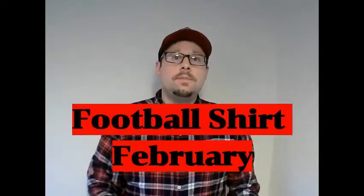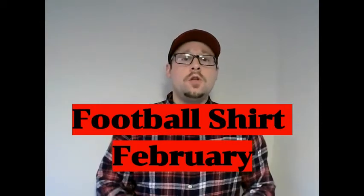Welcome to Football Shirt February here on my YouTube channel. If you're like me, you're going through lockdown 3.0 here in the UK, so you might be just a wee bit bored and looking for some excitement. So I have decided to dub this Football Shirt February to wear here on my YouTube channel and on social media, which you can find those links down in the description below. I'm going to show off a football shirt during the month of February almost every day.